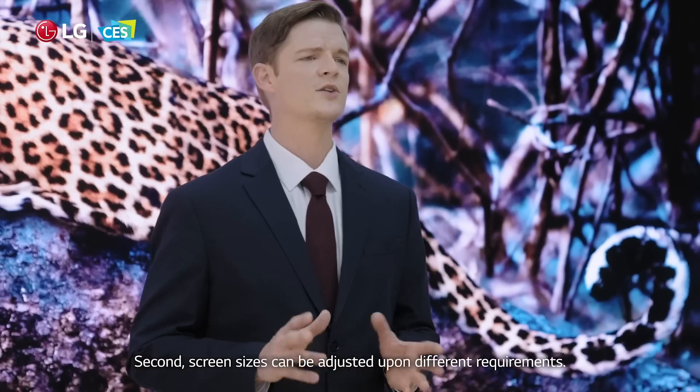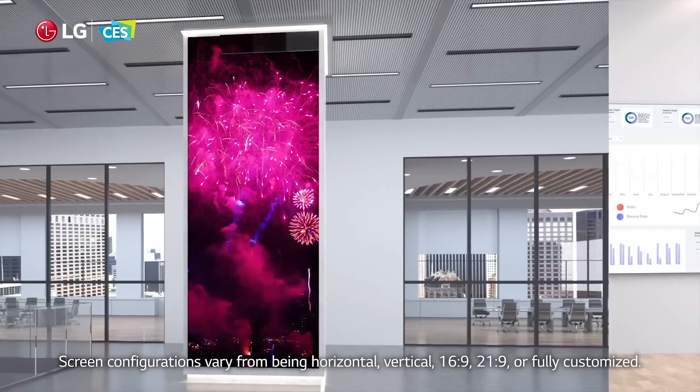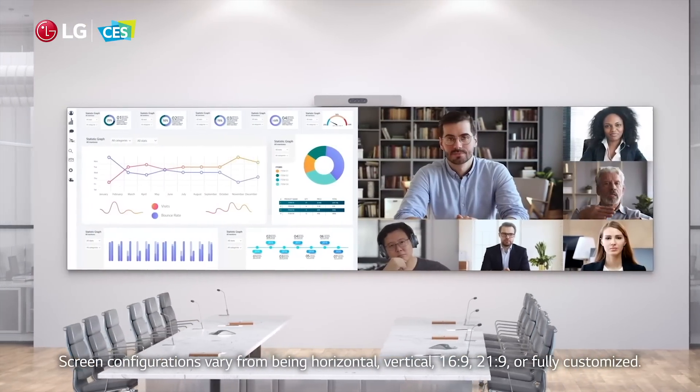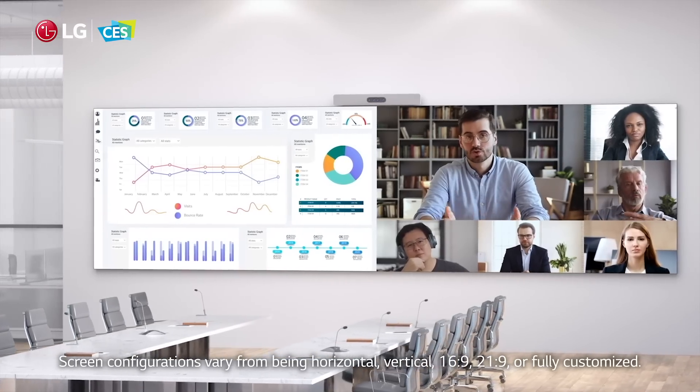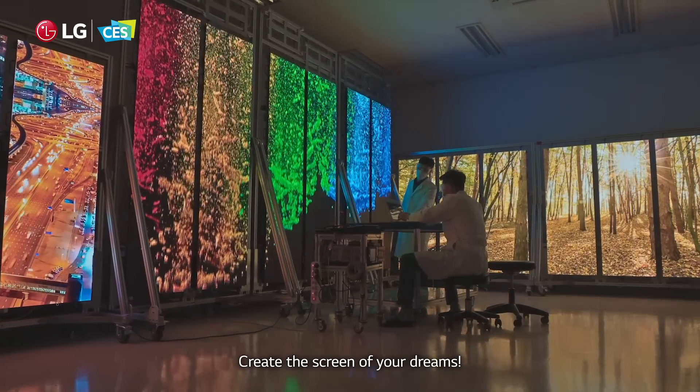Second, screen sizes can be adjusted upon different requirements. Screen configurations vary from being horizontal, vertical, 16:9, 21:9, or fully customized. Create the screen of your dreams.